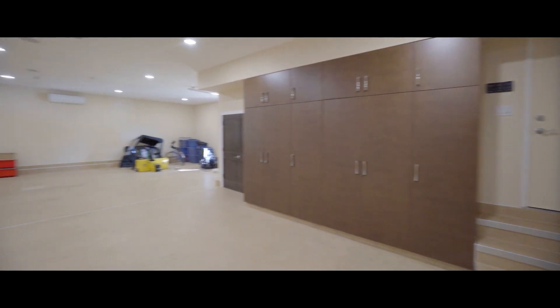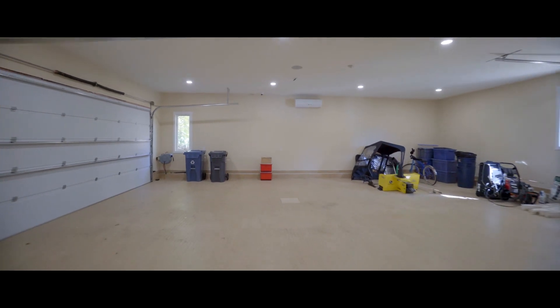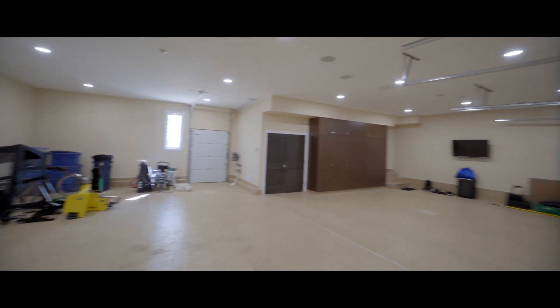Store the boat, the bikes, the SUV, the minivan, and still have acres of space to work on the vintage Mustang — all year. Heated floors.